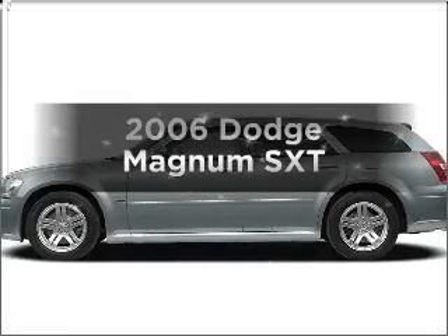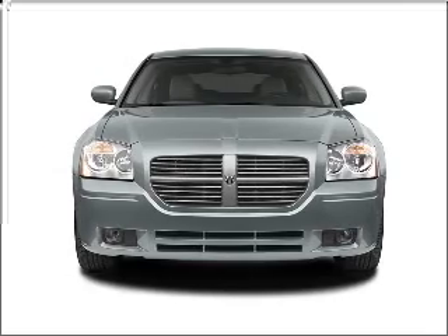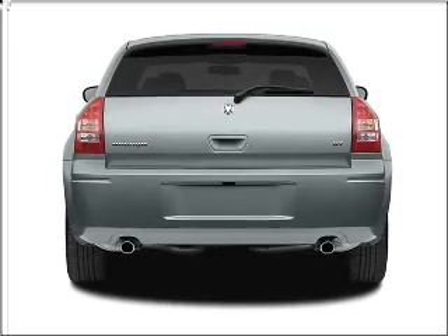Get noticed in this 2006 Dodge Magnum. This is the set of wheels you've been looking for. With a solid 6-cylinder engine that responds smoothly to its 5-speed automatic transmission. Premium wheels lend a distinctive appearance.